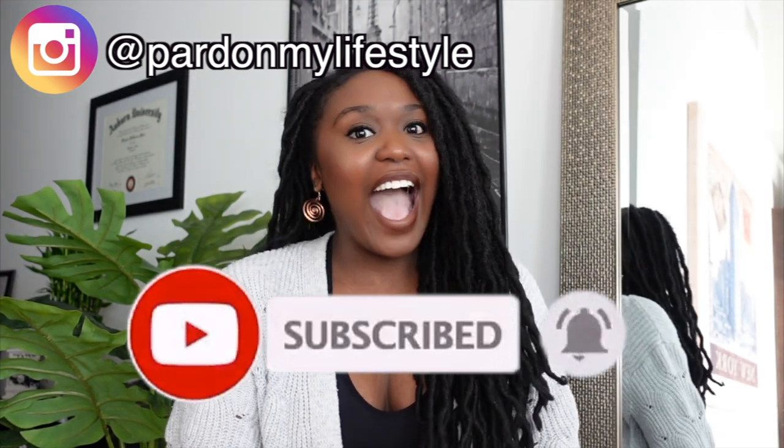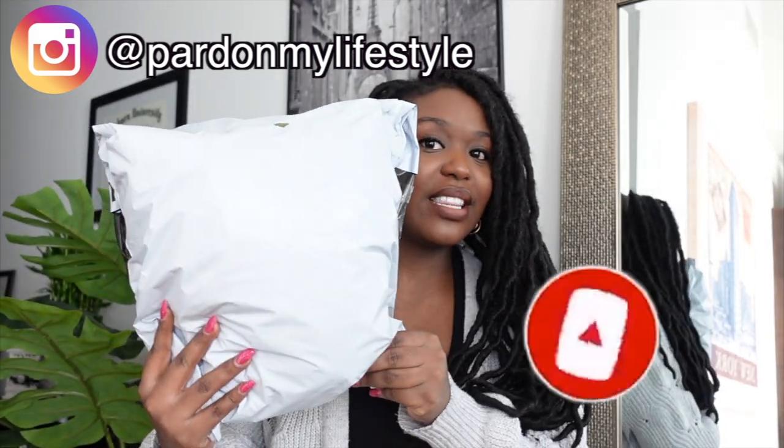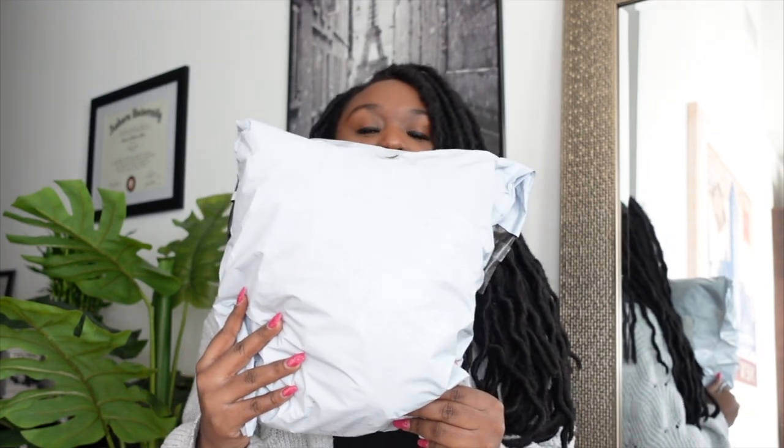Here is the package I got from Fabletics. It comes with a HelloFresh coupon, a coupon for Jergens, something about a workout machine, and then a welcome to Fabletics card with everything you need to know.